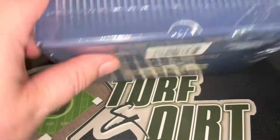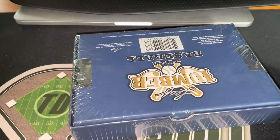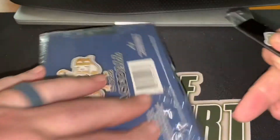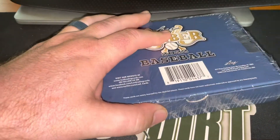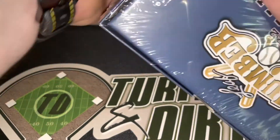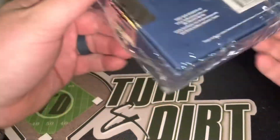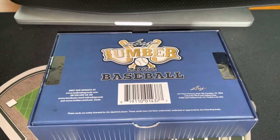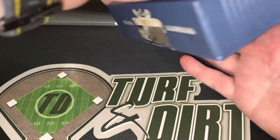So that is box number one. Let's see box number two. We're selling these for how much again, Stace? $250. So when Stacy goes live on Instagram, these will be available for $250 ripped and shipped.